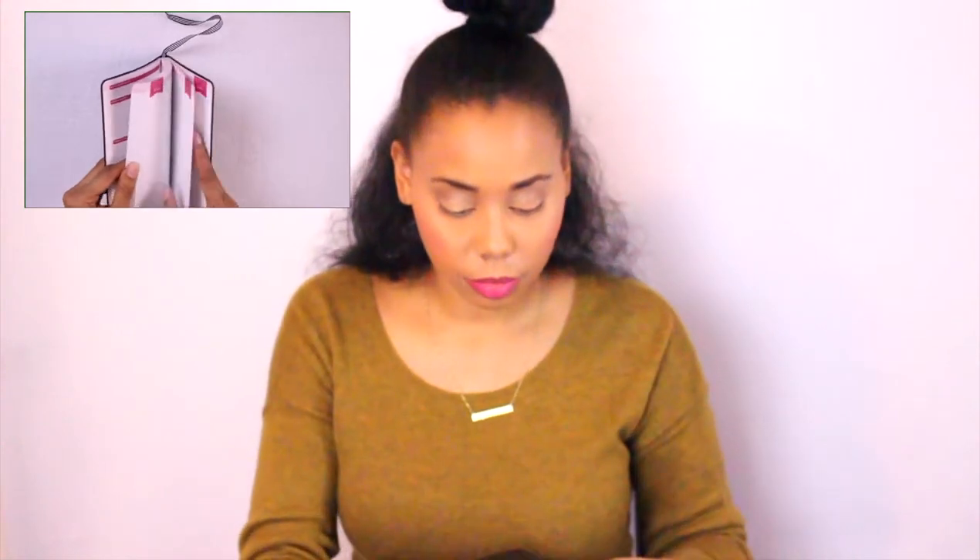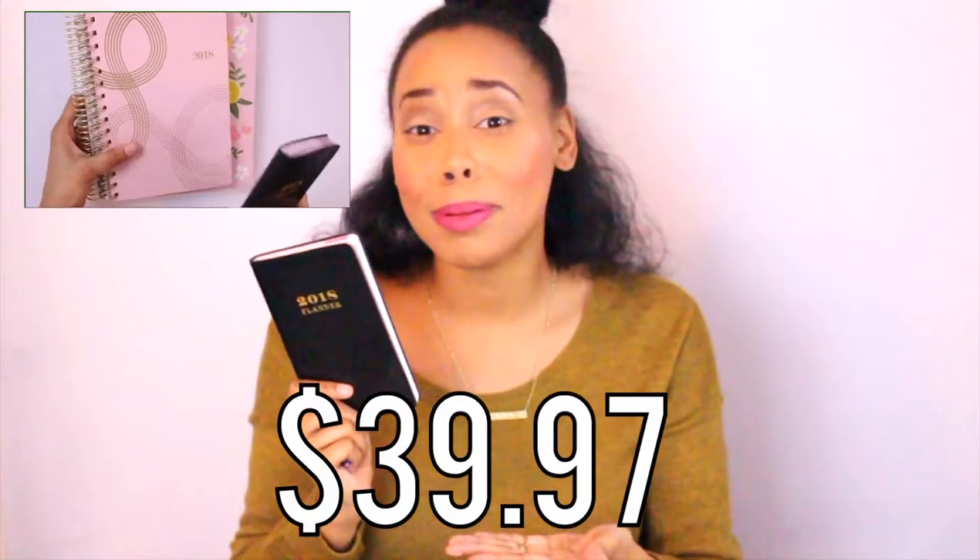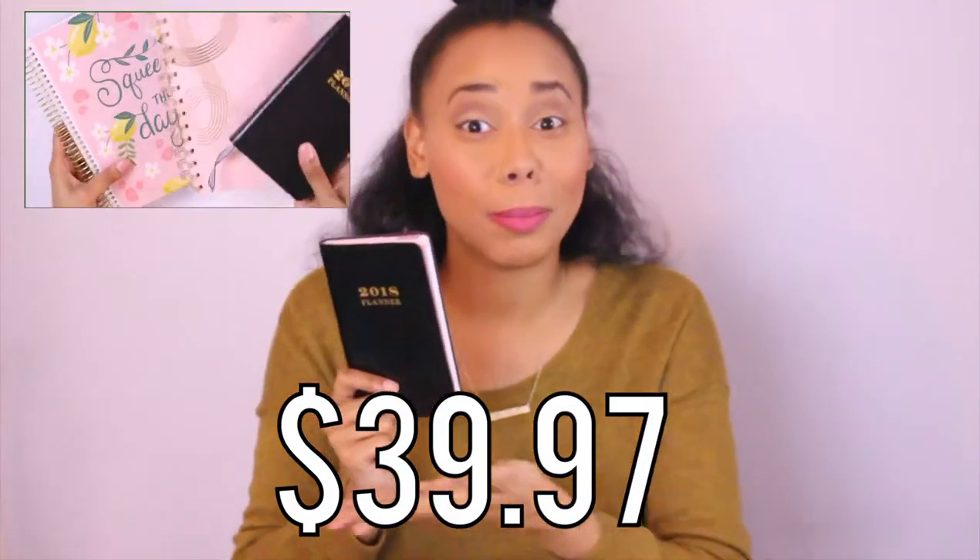So I can write in whatever I want for the blog or for YouTube. I have January marked off, starting from January 1st, and it goes all the way through with a bunch of note pages in the back. I couldn't find one in my color scheme of pink and gold. I'll have the total cost of all three planners on screen because I don't remember off the top of my head — I didn't do the math, so I'll add it up and put it there.